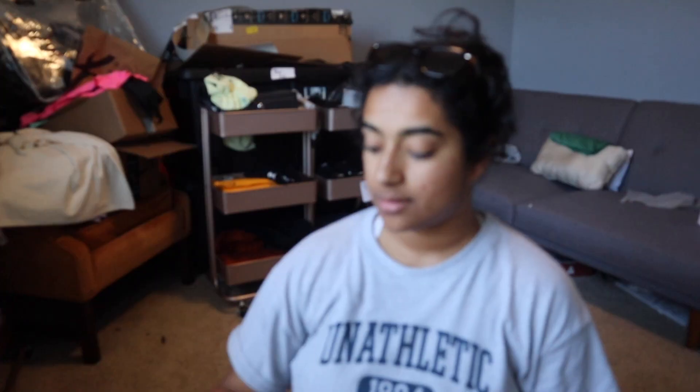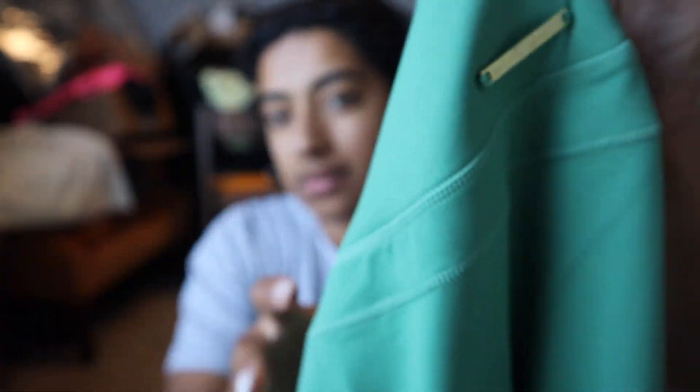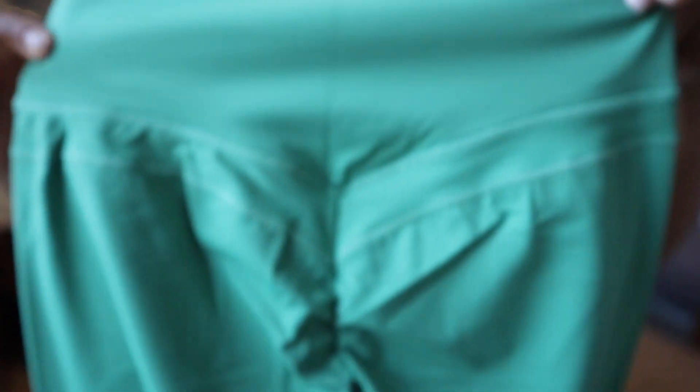Look at this! We got the beautiful palm green leggings — all size small for bottoms for reference. This color — oh my gosh, I don't have any green leggings so I've been wanting some. She's beautiful, the details are beautiful, and the butt scrunch. These are full length — super stretchy!